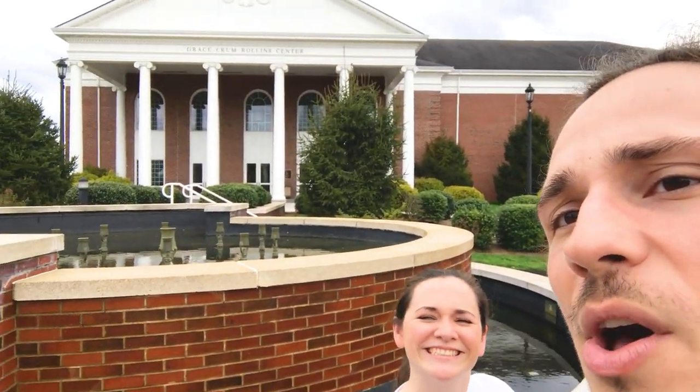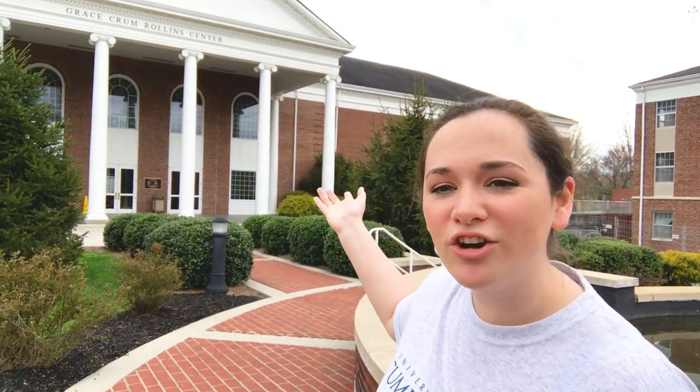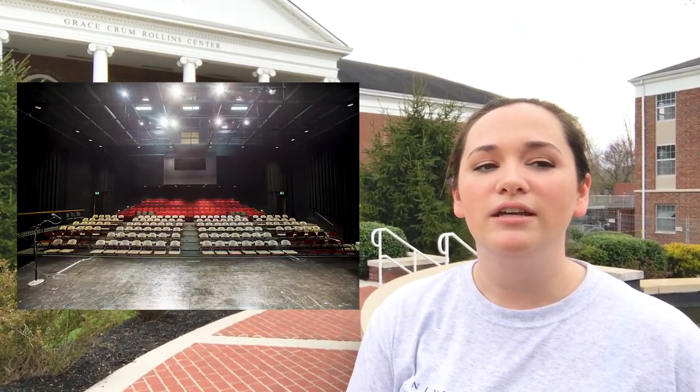Across the way here we have the Grace Crumb Rollins building. During my time as an undergraduate student, I was a strategic communications major. All things communications and theater are housed in the Grace Crumb Rollins Center — we actually have a really nice theater in there, plus classrooms, a radio station, and a digital media studio where you can go and edit photos and videos.